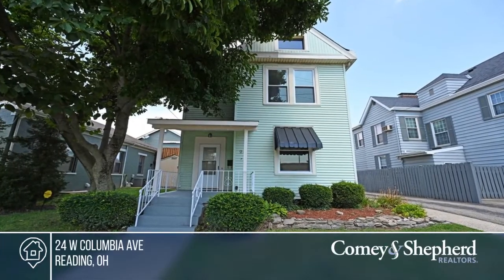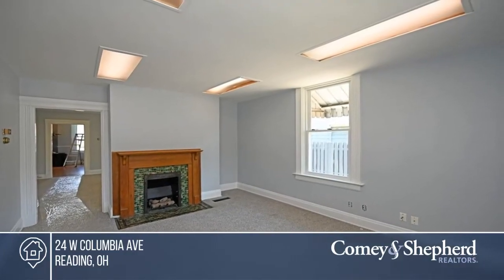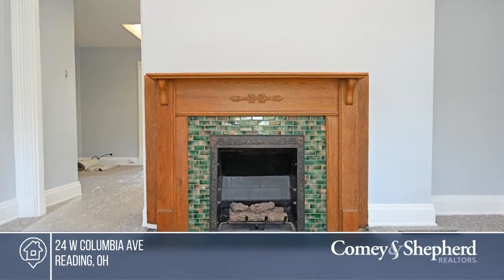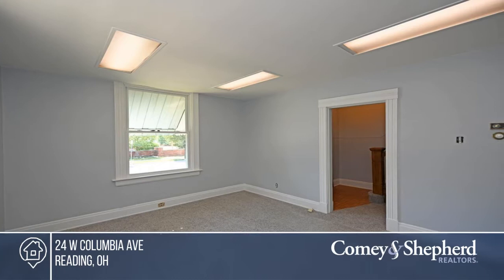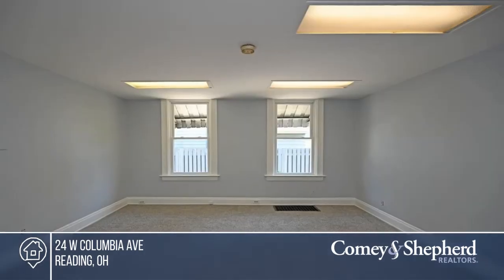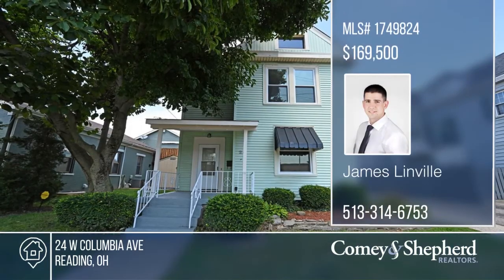Fall in love with this move-in-ready two-bedroom, two-and-a-half bath home with a third-bedroom option on the first floor in the heart of Reading. Updates include newer mechanics, new carpet, fresh paint, new shutters, a brand-new roof and windows. The backyard has a fire pit and the perfect area to start your own garden. Make this one-of-a-kind home yours by calling James.